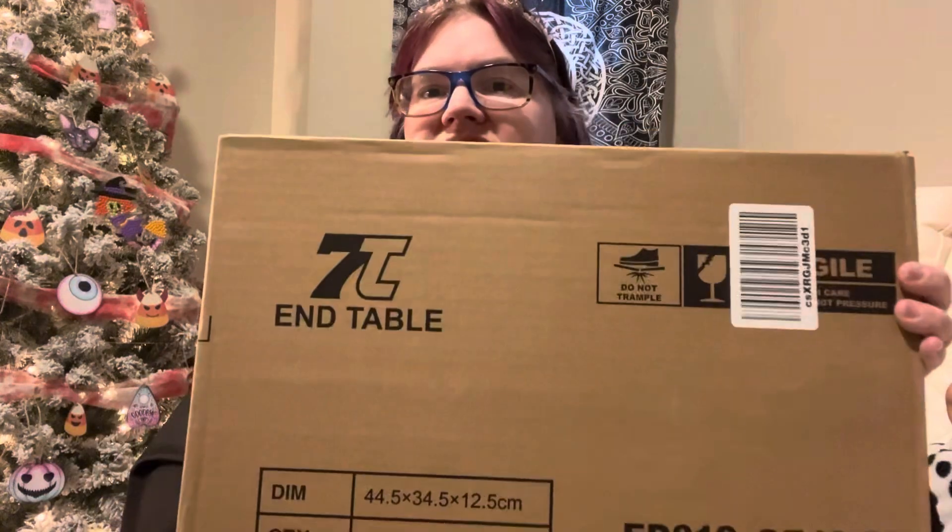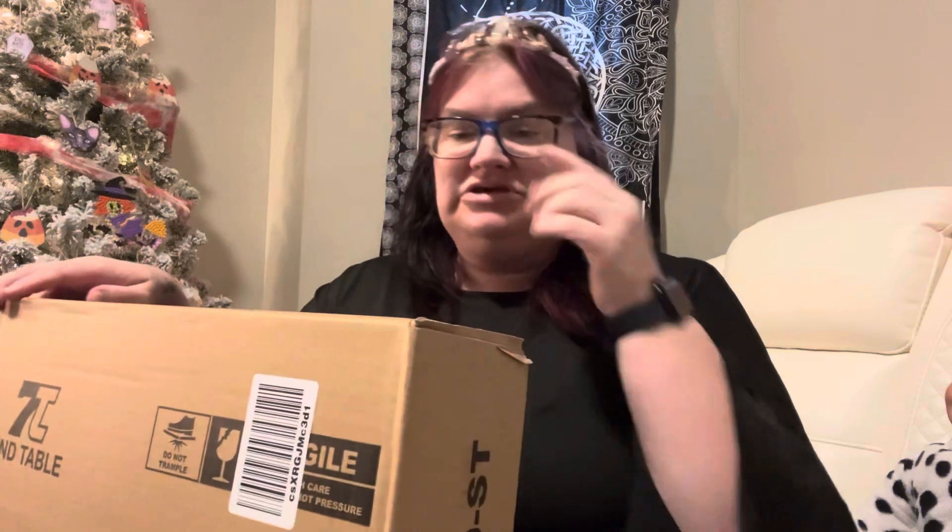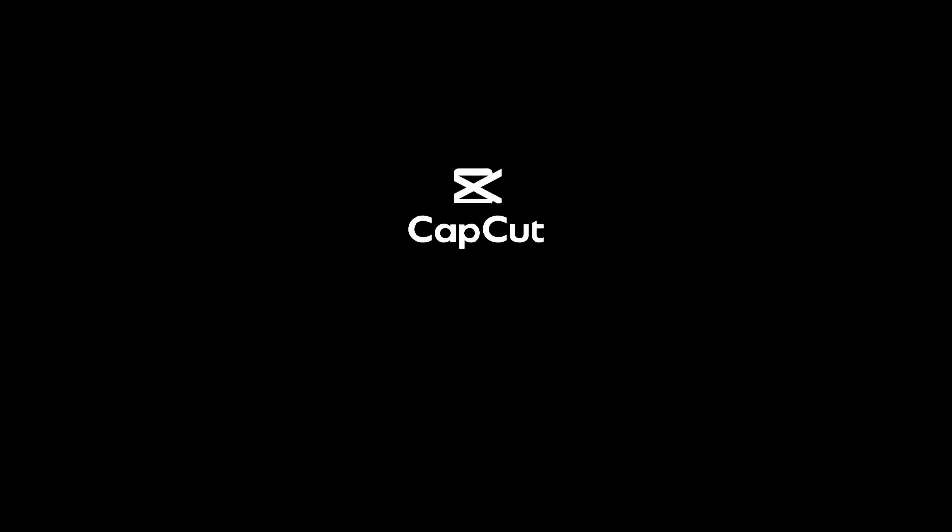I was so excited about getting the Monstera plant that I didn't notice we have another box here from Amazon, and the main reason I wanted to get this video done is because this has been sitting here for two weeks waiting to be unboxed. It's an end table to go next to my bed and it matches the dresser I got last time. Once I put it together I will post a picture of how it looks.